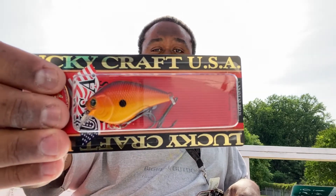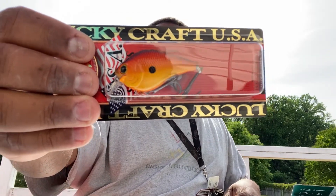Let's go through this box and see what we got. We'll start off with the Lucky Craft crankbait — looks like a shallow diver of some sort. The color is Simple Crawl. It is a one- to two-foot diver.